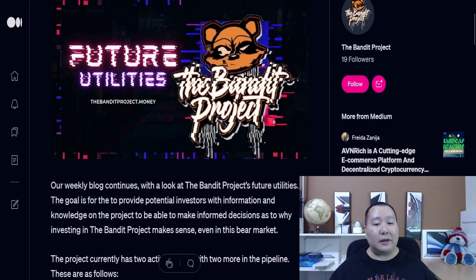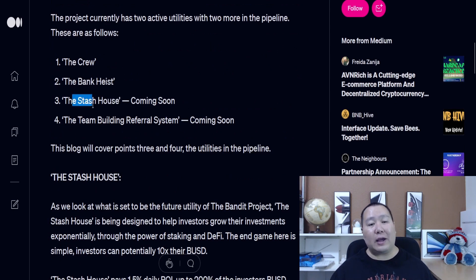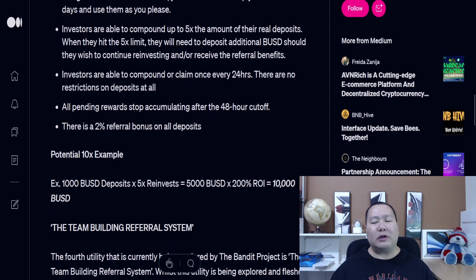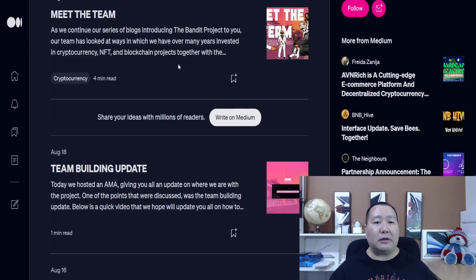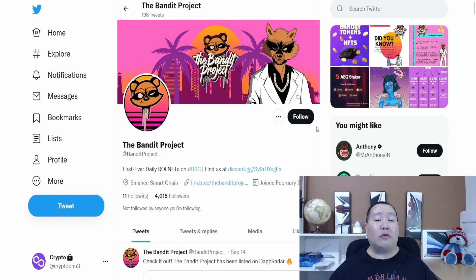This is a ROI project based around NFTs. This article talks about the Bandit Project and its future utility, with cool graphics. Some new features include the Stash House coming soon and the team-building referral system. You can almost think of the Bandit Project as a game in crypto where you're running your own bank to make passive income. If you have any questions, you can join them on the Telegram channel, talk to team members on Twitter, or check their YouTube channel.